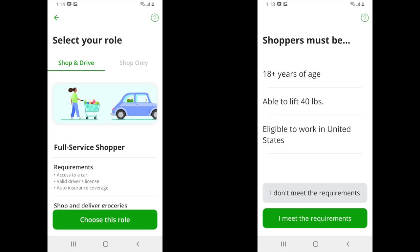There are two types of shoppers on Instacart. The first is a full-service shopper, which requires you to have a car, a valid driver's license, and auto insurance coverage. The second is an in-store shopper under shop only. Keep in mind that in-store shoppers are actually considered part-time employees and can only work up to 29 hours a week. For this model you don't need a car, and your work is primarily inside a store getting groceries ready.